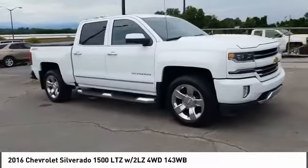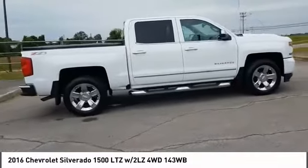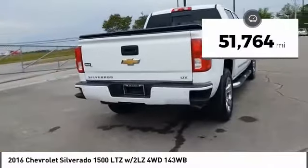We are pleased to show you the 2016 Silverado 1500. The Chevy Silverado 1500 has the lowest cost of ownership of any full-size pickup. This vehicle has less than 55,000 miles.